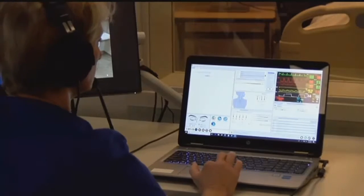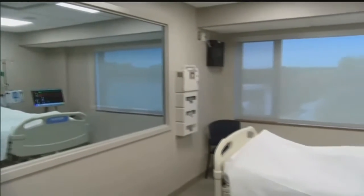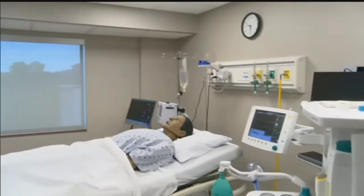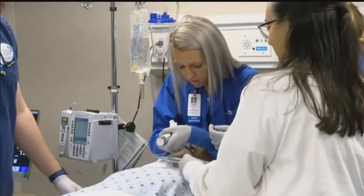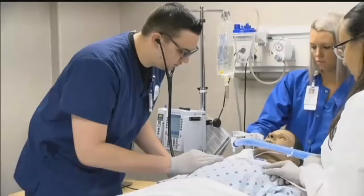The program is on track with national and even global trends and plans to keep expanding, like with this new facility at Bryan East, something everyone is excited about. "I can't wait to see what happens and what comes to Bryan. We're always trying to grow and expand our horizons." In Lincoln, Brianna Campbell, Channel 8 Eyewitness News.